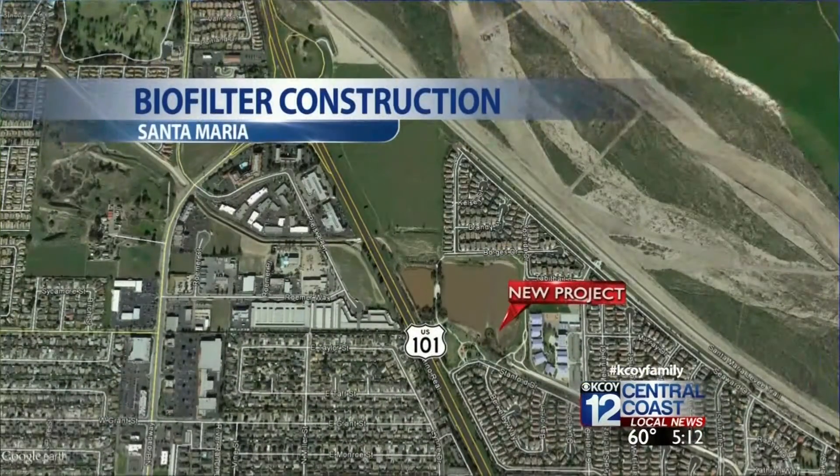Construction is underway in Santa Maria. The goal: build a new biofilter to treat runoff water from agricultural irrigation. The project is taking shape in the northern part of the city in Jim May Park, on the east side of Highway 101, just south of the Broadway off-ramp. KCOI 12's Dave Alley is live in Santa Maria with more on what this project will do once completed.